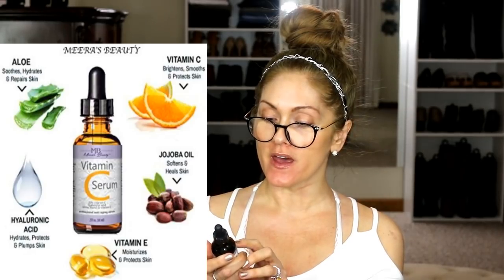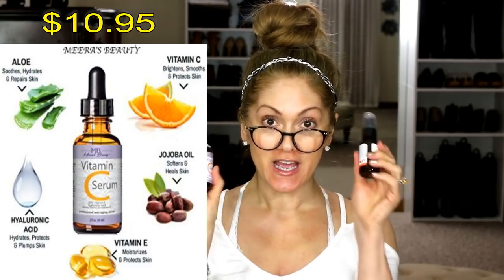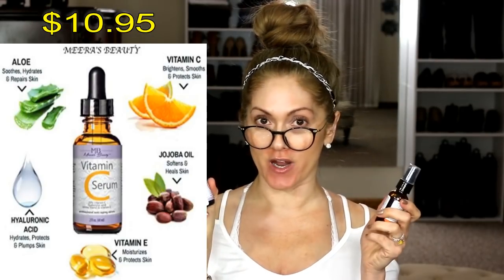The next one I got is MB Vitamin C Serum — 20% Vitamin C, hyaluronic acid, amino blend, and vitamin E. Both of these have vegan hyaluronic acid. This one is the winner for me — my absolute favorite for price and quality. I'd say it's right up there with the Obagi, and it's very liquidy. I love that it's double the size — two ounces versus the one ounce of both the Obagi and the Clarity. I hope this video gave you guys some good ideas for anti-aging. Thank you so much for watching!